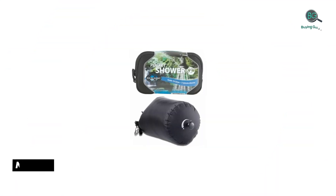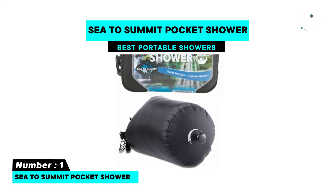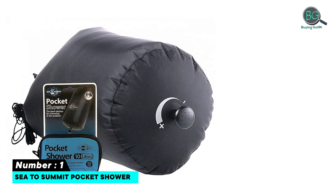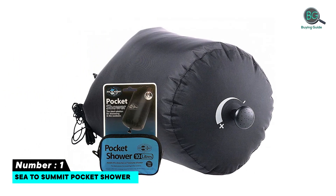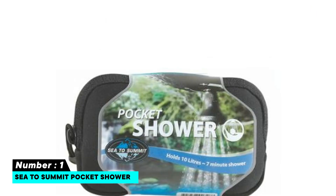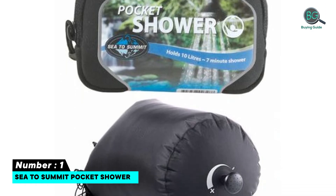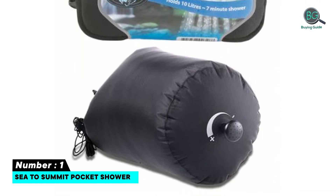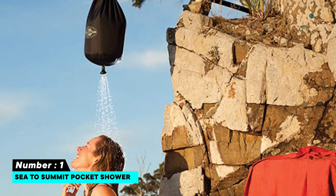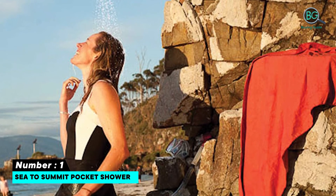Number one: C2 Summit Pocket Shower. Super lightweight with a small pack-down size. Made of sturdy materials for optimal longevity and peak performance. Has practical and versatile functionality. Features a large tank for prolonged showers and comes with an included hanging cord. Constructed from lightweight 70D nylon with fully taped seams and a 10,000 mm hydrostatic head rating.